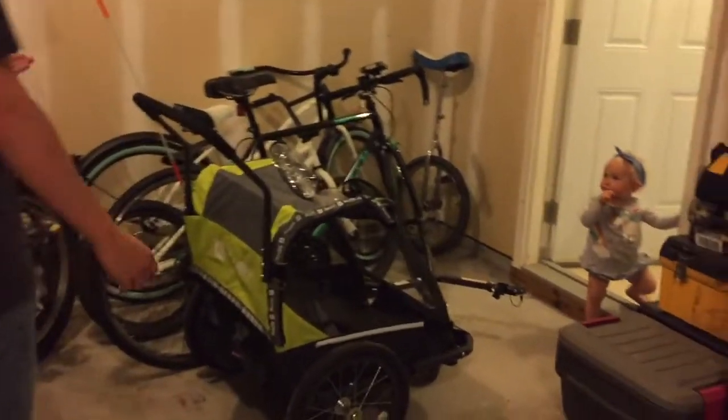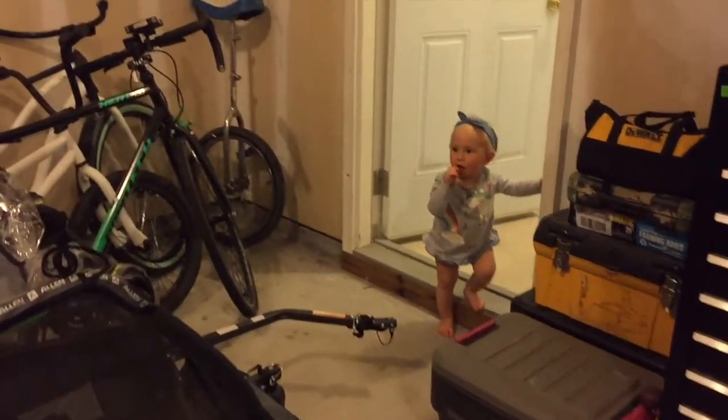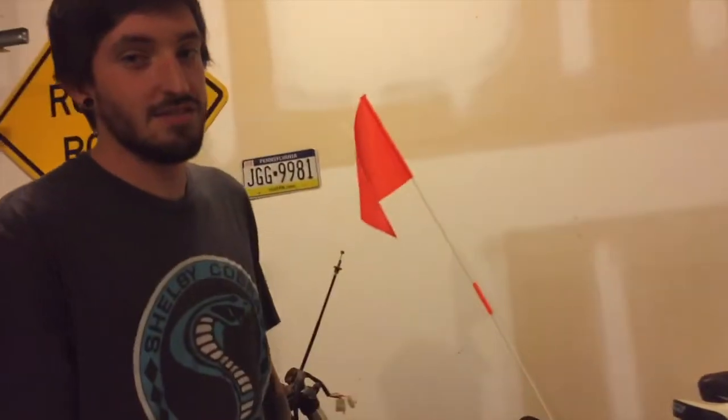And then there are some regular bicycles, a jiggy, and her little cart thing that you tow behind a bicycle.